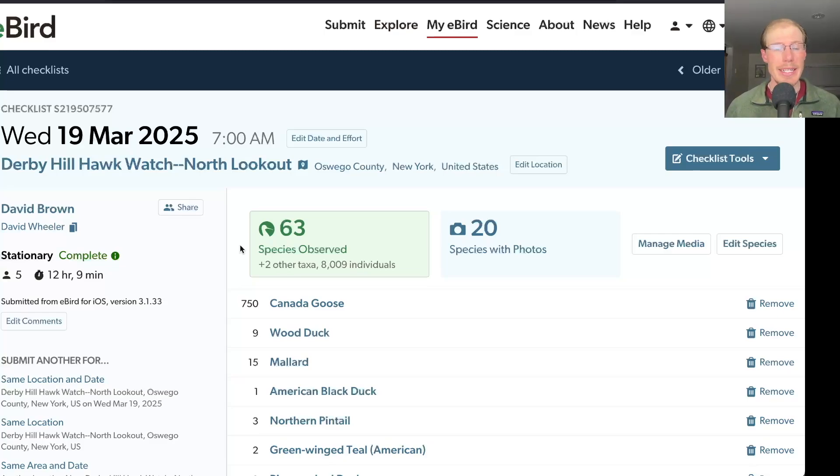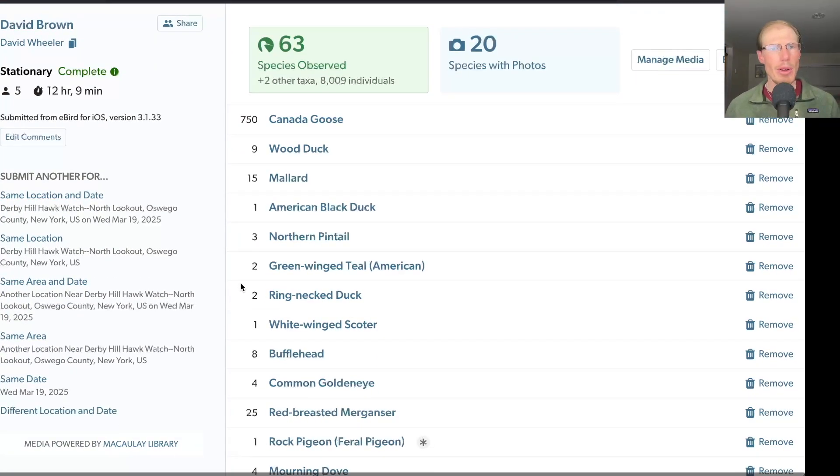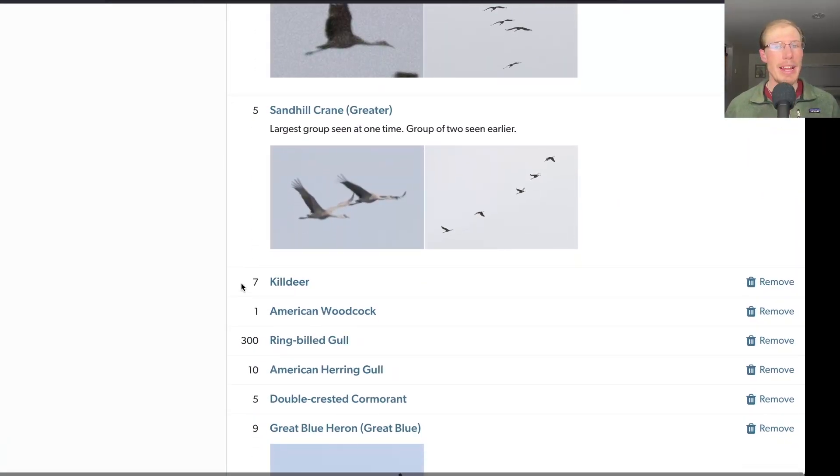Today we had a total of 63 species. Still some Canada geese migrating — I had around 750 — although I did not see any snow geese today. Small number of ducks still around, some on the lake and some down on the marsh. For sandhill cranes, we had five of the normal type, which are the greater sandhill cranes, and that was the largest group seen at the end of the day. We also had two earlier, but they may have been part of that group of five.